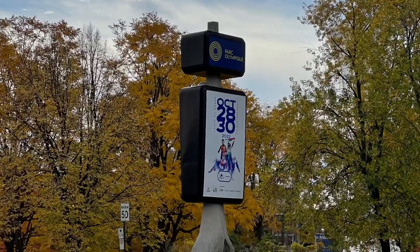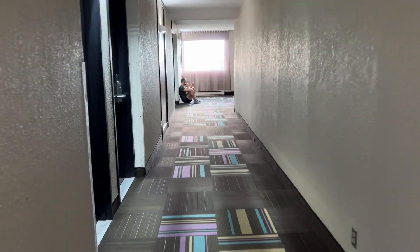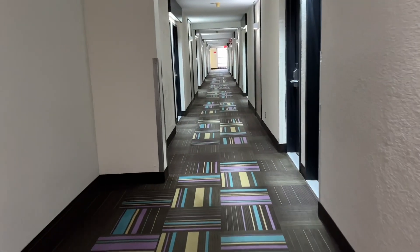It's located on Sherbrooke. As you can see, across the street is the Olympic Park where you have lots of places where you can run, ride a bike, or walk — whatever you want to do.